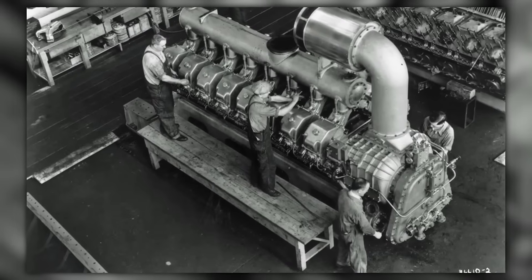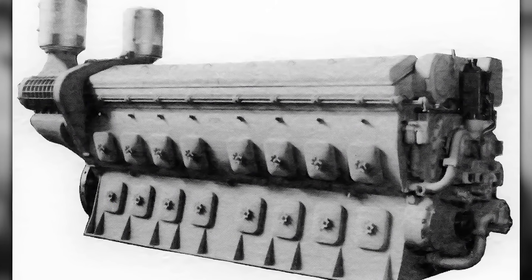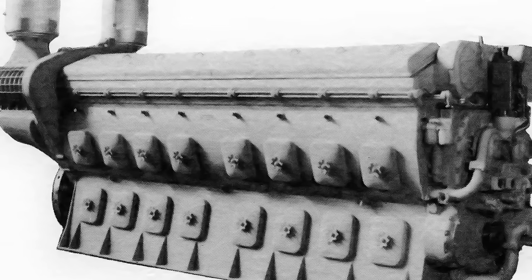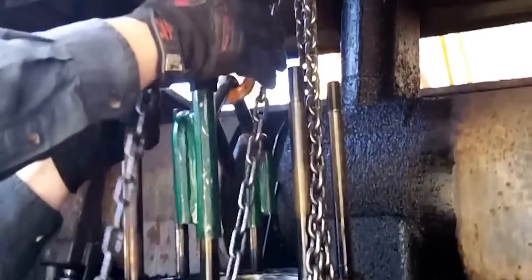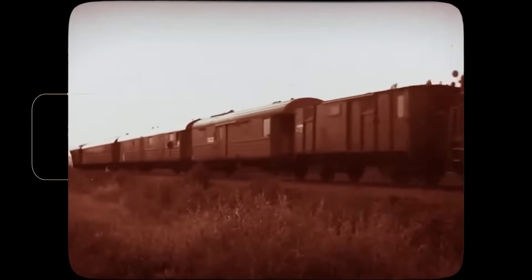Each cylinder existed as a self-contained module. The power assembly incorporated the cylinder liner, piston, connecting rod, piston carrier, and cylinder head — all integrated as a single removable unit. When a cylinder required service, crews didn't disassemble the entire engine. They simply unbolted the power assembly and extracted it with an overhead crane. The procedure required hours, not weeks. A shop could remove a failed power assembly in the morning, install a rebuilt replacement by afternoon, and return the locomotive to service by evening. The removed assembly went to rebuild while the locomotive continued generating revenue. This was revolutionary operational economics.